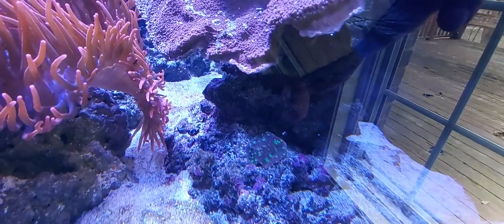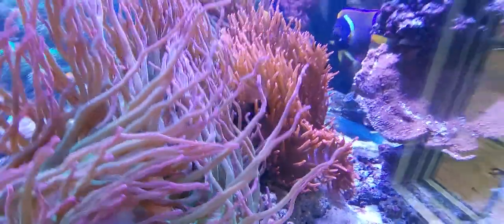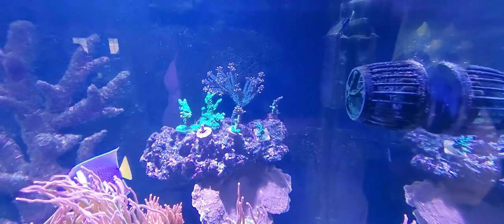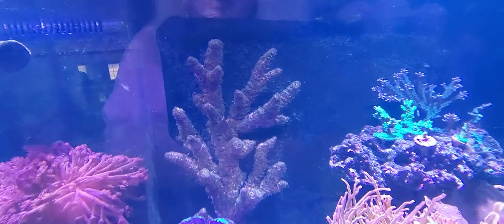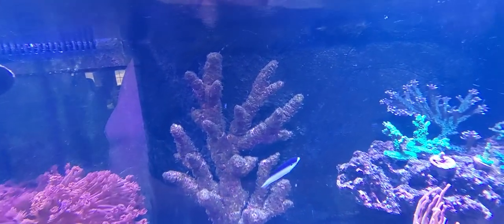They do grow pretty fast, so just trying to do a little bit of SPS coral up there. I haven't done anything on this coral tree yet, but I'll be adding some more SPS — all SPS will go on there.